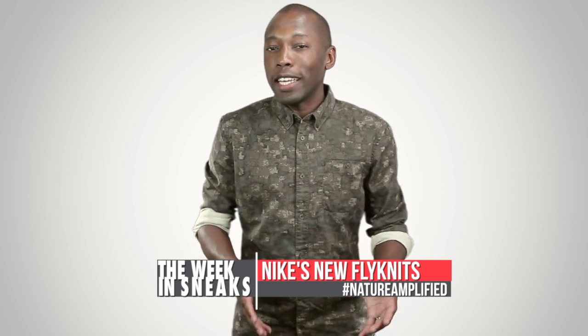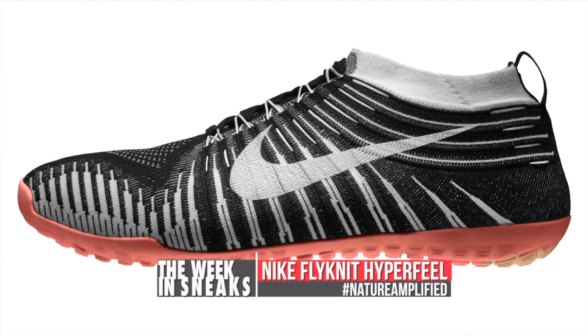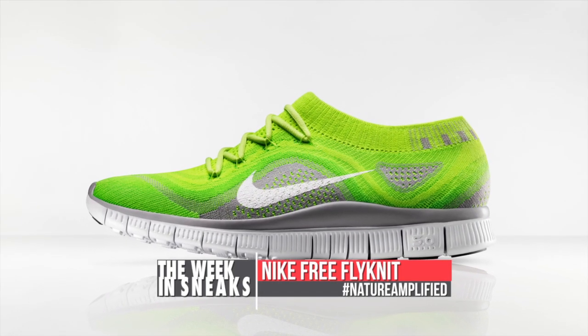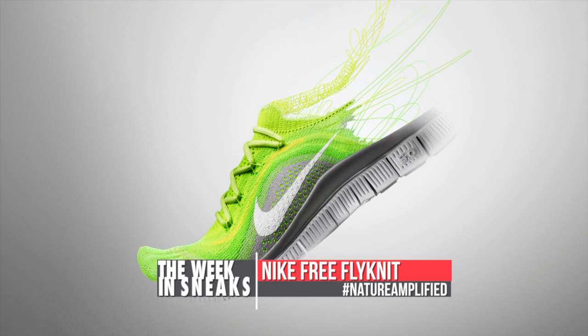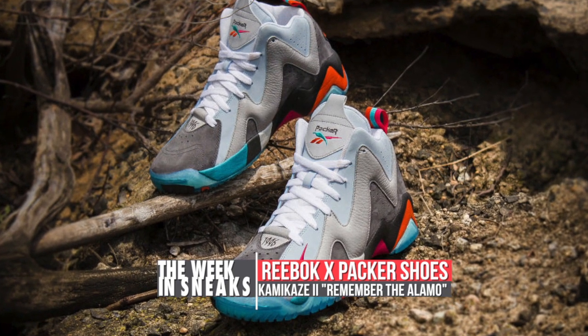On Tuesday, things got really interesting with Nike as they released two new shoes, and we also found out more about the Reebok and Packer Shoes collaboration. On the Nike side of things, we saw the Nike Flyknit Hyperfeel and the Nike Free Flyknit. Both represent the next evolution in the Flyknit franchise and present those of us that actually run with some new options. Reebok, on the other hand, joined teams with Packer Shoes for a well-thought-out collaboration on the Kamikaze 2.